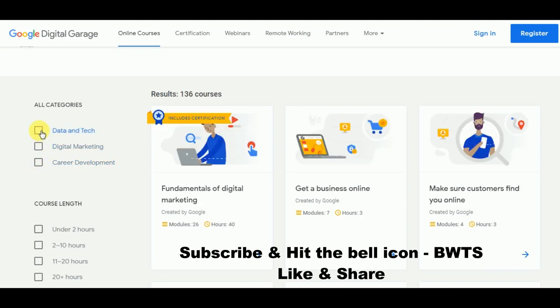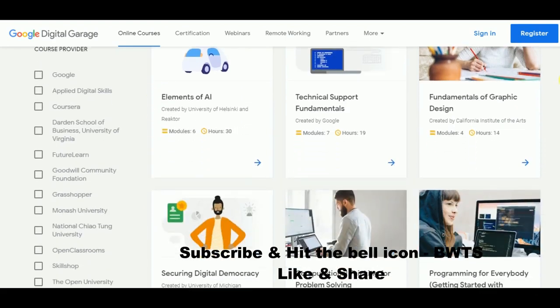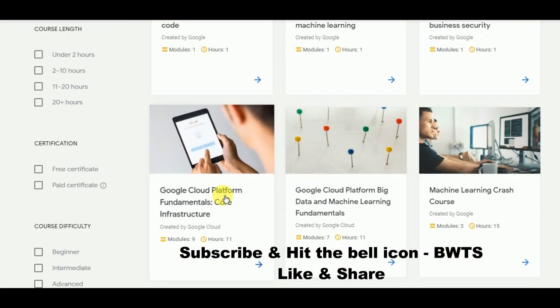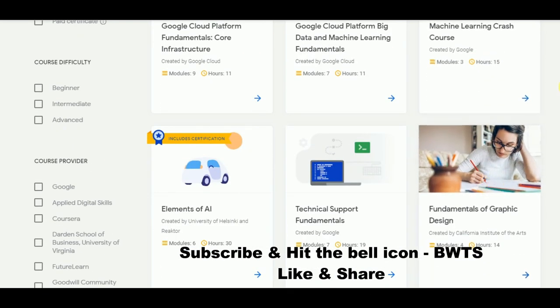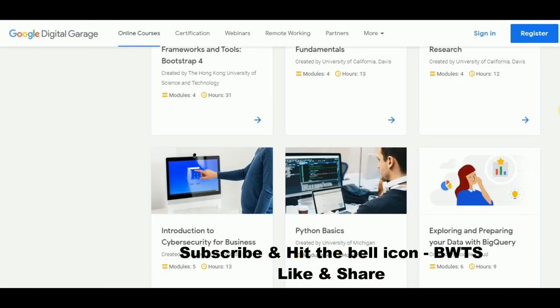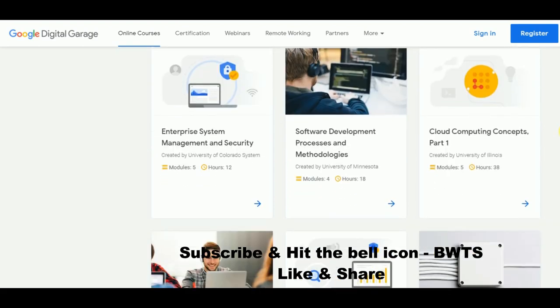For example, if you are interested in data and tech, click on it and you can see courses related only to that category — such as Google Cloud Platform Fundamentals, Machine Learning Fundamentals, cloud computing concepts, and software development.